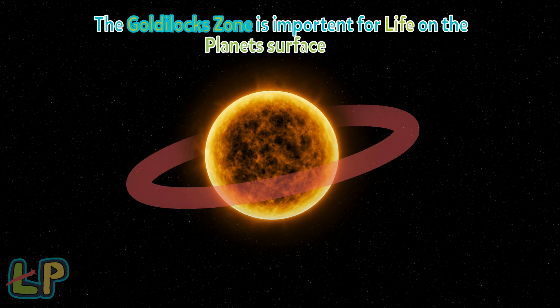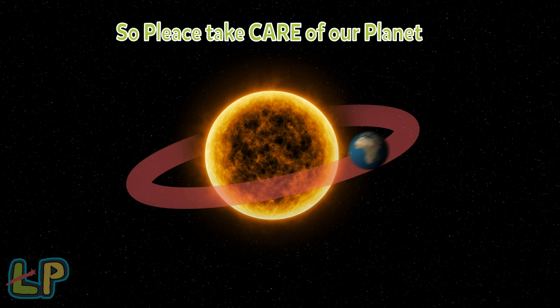The Goldilocks Zone is important for planets to have life on their surface. So remember to take care of your planet that has life.